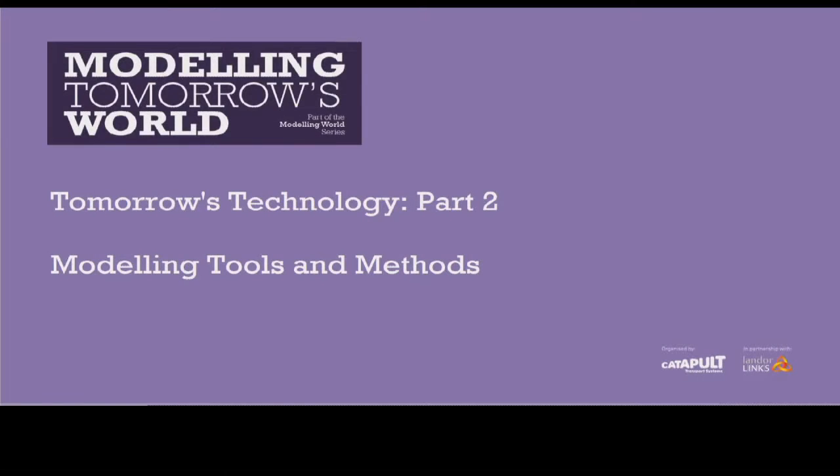The next talk is very much about experimentation and testing, so I think it really belongs with us. It's Nick Reed from TRL.